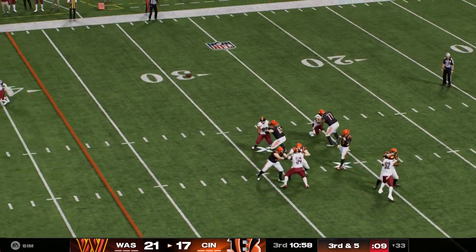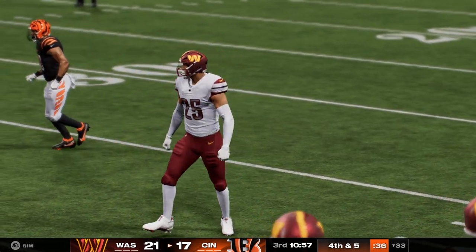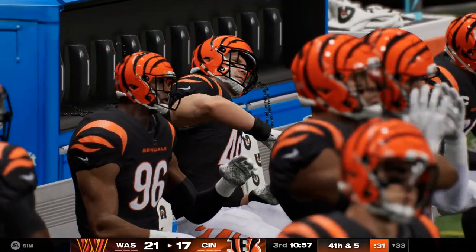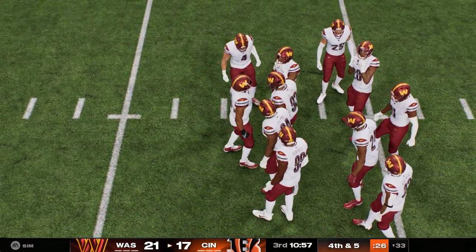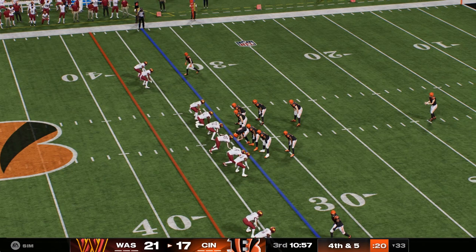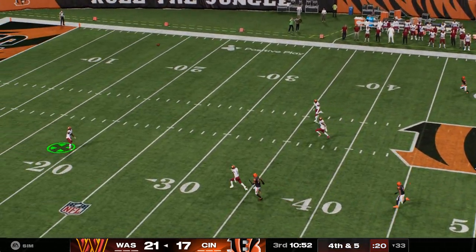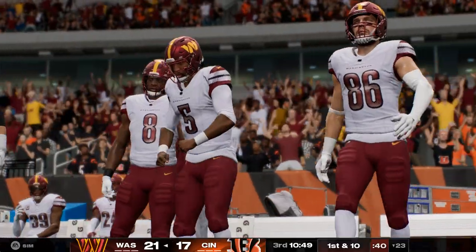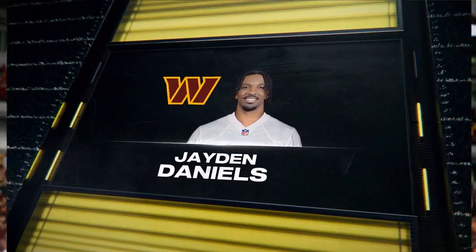Now it's Burrow — he had him, he was open, but he couldn't get it to him. Incomplete. I like the calmness of how the defender played the ball — no panic in his eyes as that throw arrived. He tracked it from the moment it left the quarterback's hand, and that's just where he needed to be to knock it away. The Bengals bring out their punter now — this one looks good as well. Good coverage holds him to just a two-yard return following a punt of 44. The Commanders will take over with a first and 10.